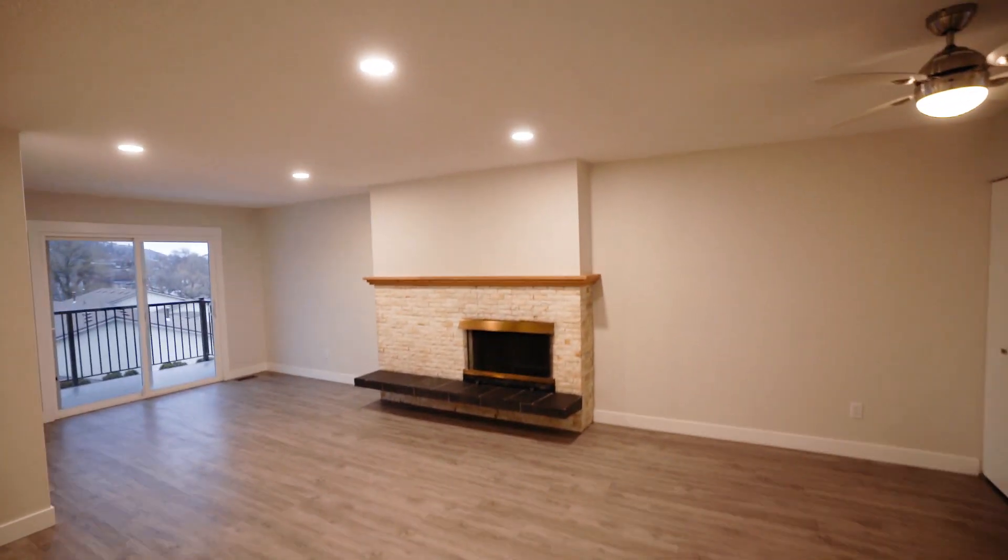This bedroom here has the same scenario with one closet that's four feet. All LED lights throughout.